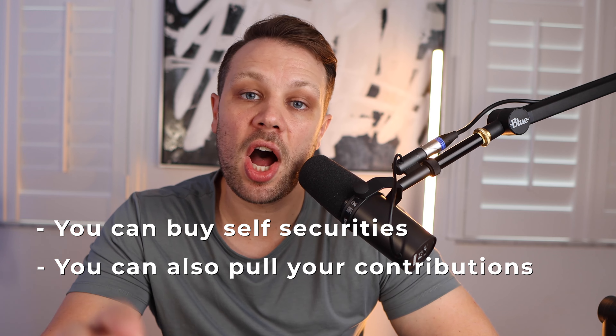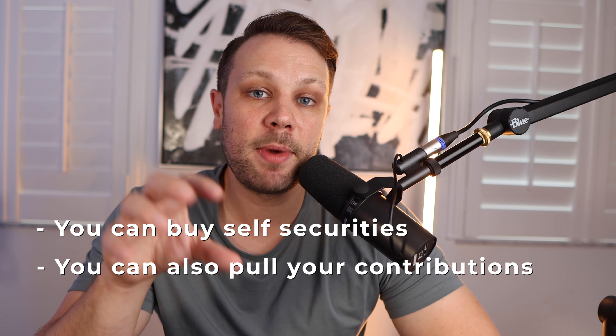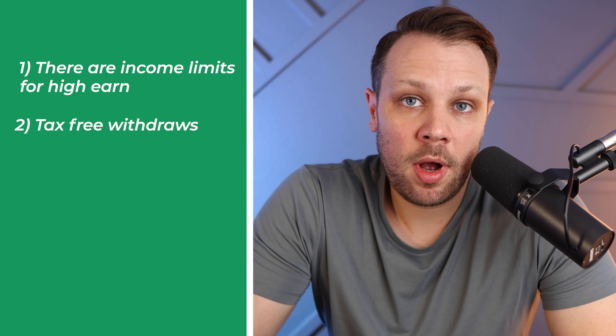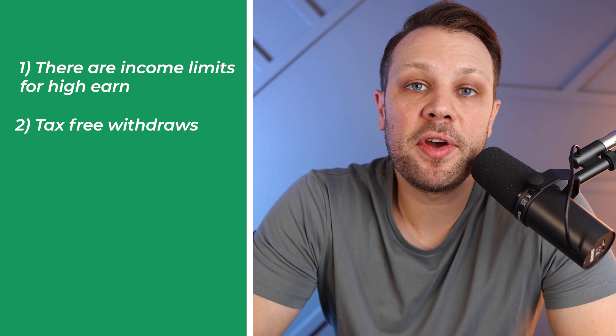You can also pull your contributions out of the Roth IRA — the money you actually put in — tax-free. But there are four Roth IRA rules to understand. Number one: there are income limits for high earners. Number two: tax-free withdrawals typically occur after age 59 and a half. Number three: there's an annual contribution limit of $6,500 in 2023. And number four: the account must have been open for at least five years before you can start to withdraw the money.